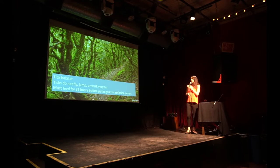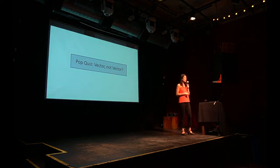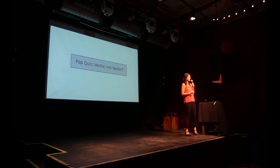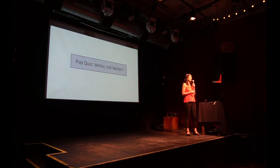Before that, we're going to play a game called 'Vector, Not Vector.' For Lyme disease, the most important way you can avoid getting it — and some of you might be thinking there's no Lyme disease in California — I'm here to tell you that is not true. Lyme disease is definitely here.